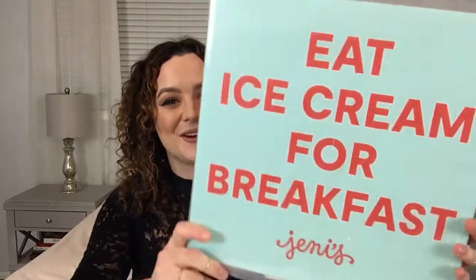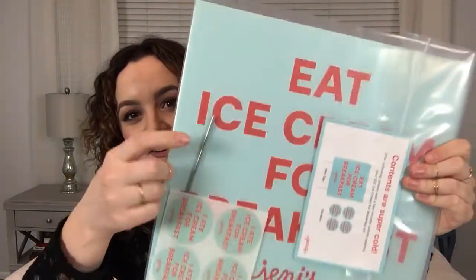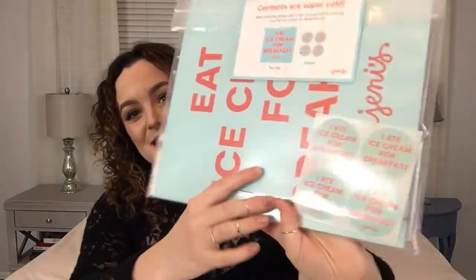Jeni's ice cream is from the Midwest of America — she is based in Columbus, Ohio, and has lots of different ice cream parlors around the area. This is my first time ordering from her and she already gave me a gift, which I love. So there's a yard sign with stakes, which is adorable, and she also gave me stickers which I actually will probably use — a fun little surprise.